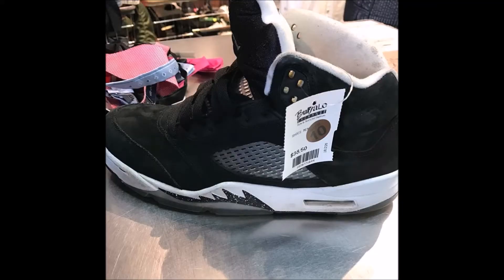Our first shoe is actually a pretty good steal. They are the Oreo 5s from Buffalo Exchange — if you don't know what Buffalo Exchange is, it's like a thrift store where you can get things for cheap prices. As you can see from the photo, it's a size 10 for only $38, and for some Oreo 5s that is a good deal. The condition is not that bad at all, so I would say it's a 7 out of 10. That's number one on the list.